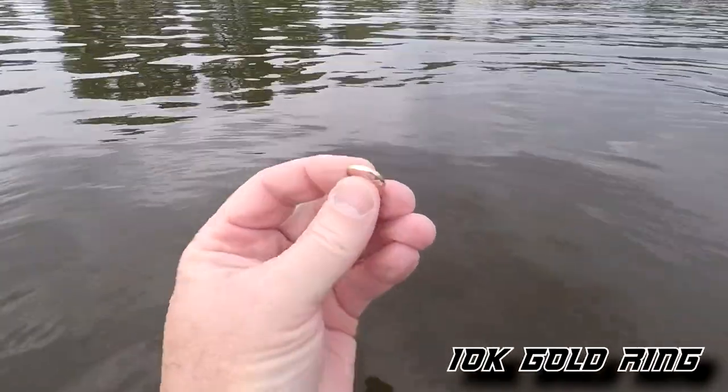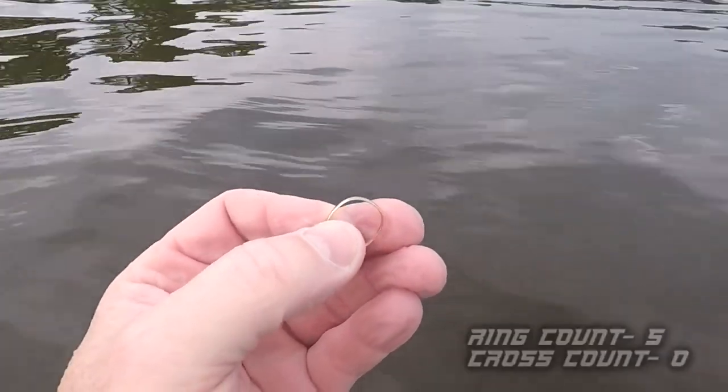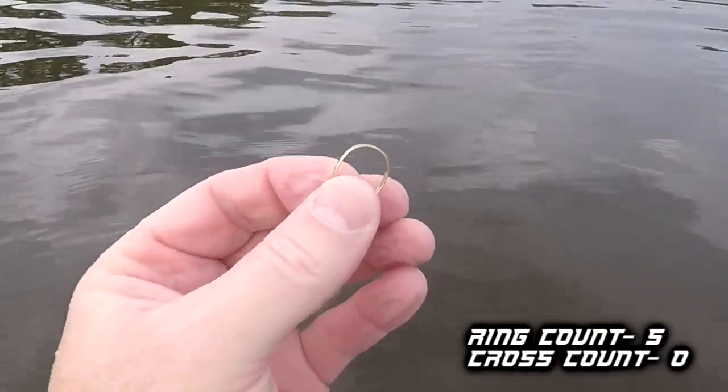Moving out into deeper water — got a solid 46 and dug it up. It's going to be a little 14-karat gold band. Solid 46 in about shoulder-deep water. I'm just making the deep ends now, then I'll work the shallows going to the house. Another gold — that's two golds and a gold-plated for three rings. Let's keep on going.